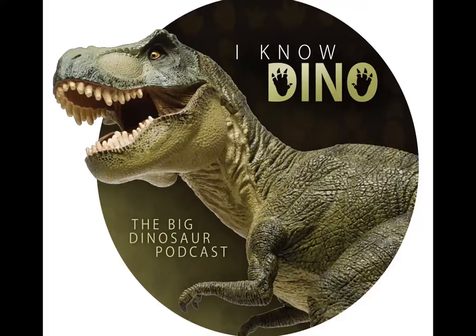Hello and welcome to I Know Dino, the big dinosaur podcast, where we cover news, interviews, and discussions of all things dinosaur. Hello and welcome to I Know Dino. I'm Garrett. And I'm Sabrina. And today we'll be talking about Herrerasaurus ischigualaensis, as well as a lot of dinosaur news.